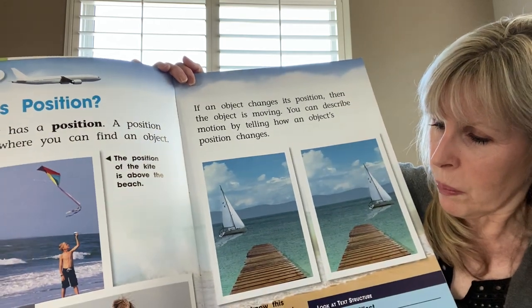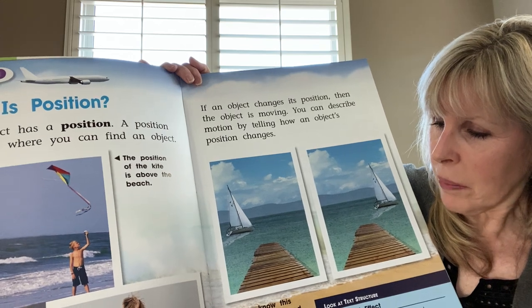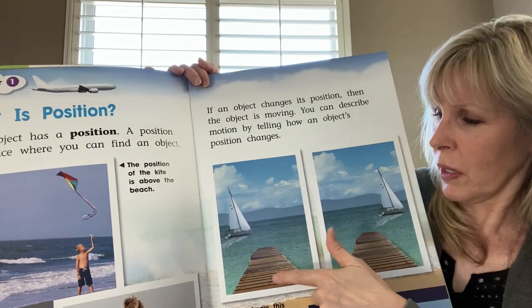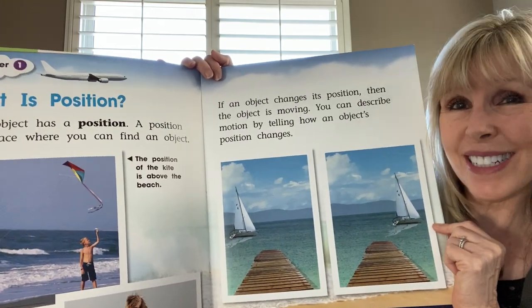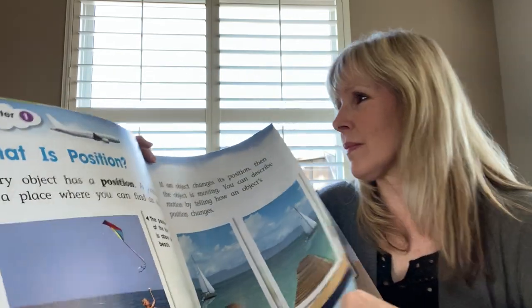You know this boat has moved because the boat is in a different position compared to the pier. You can look at the boat and where the pier is and see how that's changed — it's in a different position.